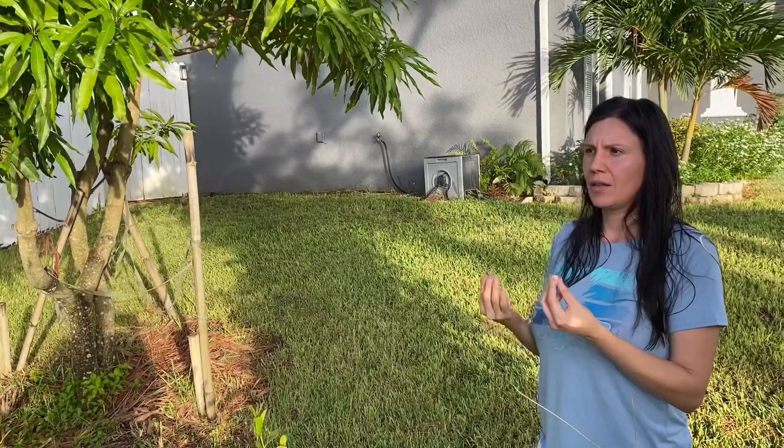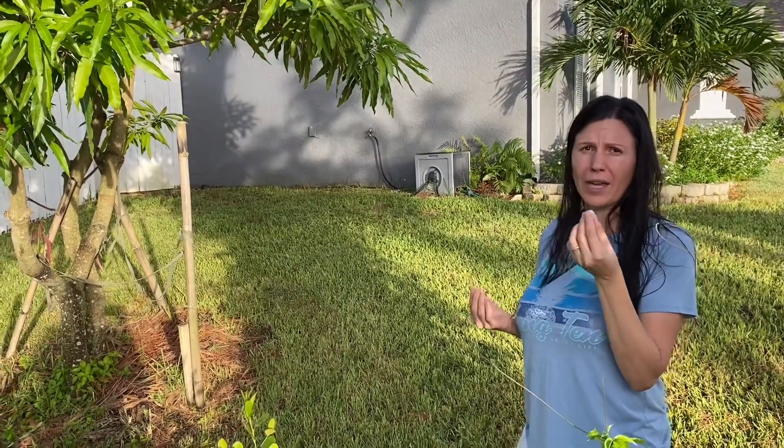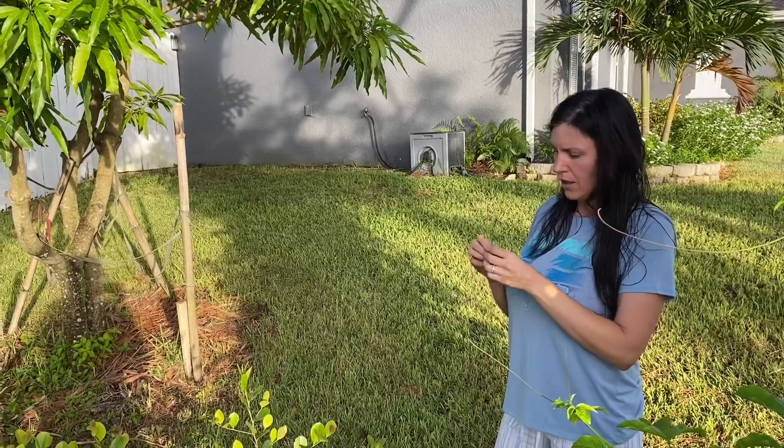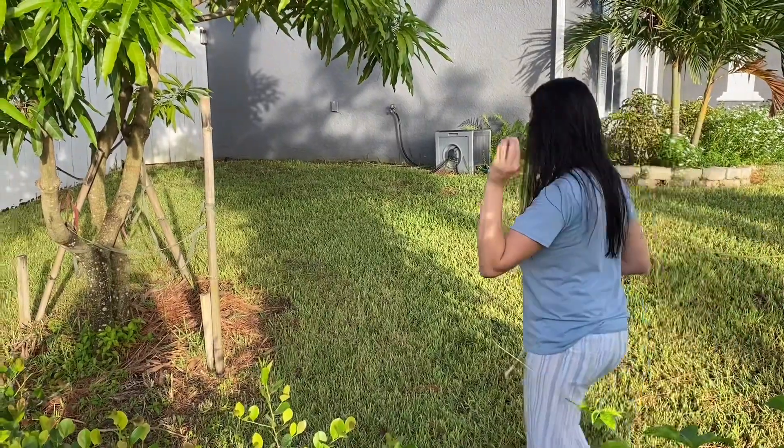It's not so much about the flavor, but when you read up and research how healthy this little itty-bitty fruit is, you're gonna be amazed. I'm going to open up the seed here.